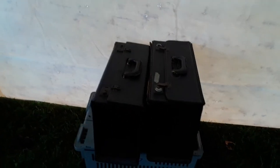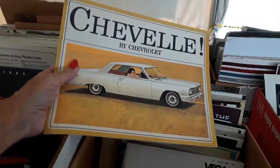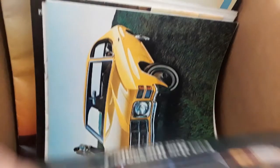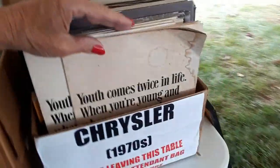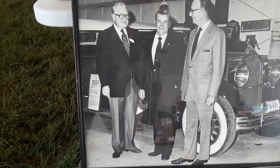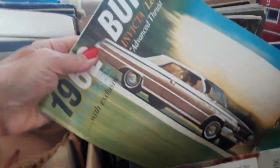I remember those cases — the salesman cases. We used to put our parts manuals in and go. There's your Chevelle, Vega, more Chevelle. You've got the Corvette — this one's a cool one because that folds out into a real nice poster.